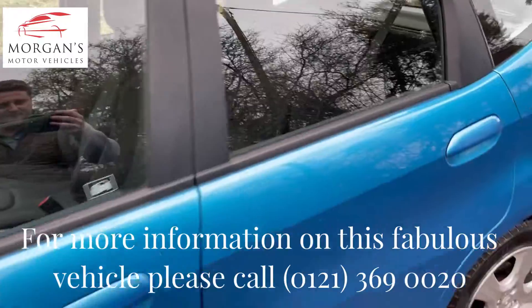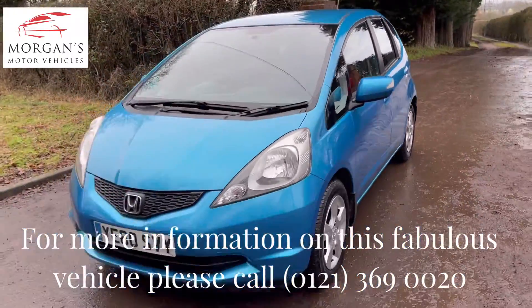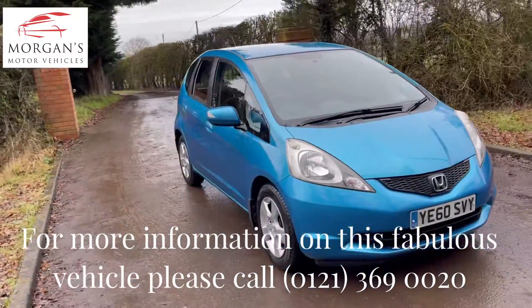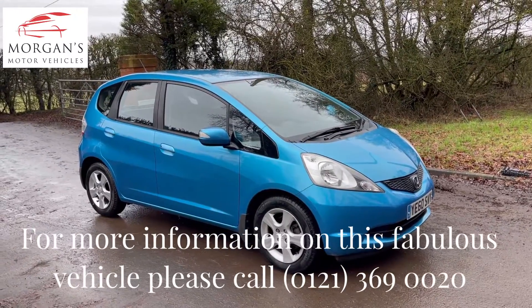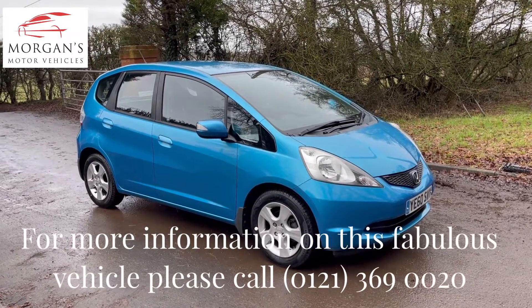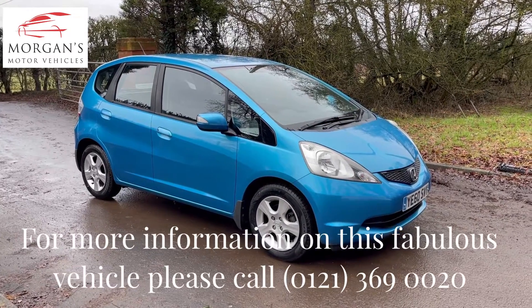We will put six months' warranty on for you as well, just for your peace of mind. You probably won't be using it — being a Honda, we love them. You never see them at the side of the road; you very rarely have a problem with the Honda Jazz. That's one of the reasons it's a big seller for us and we're very keen on the brand.